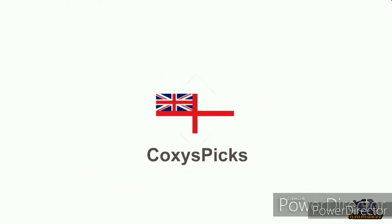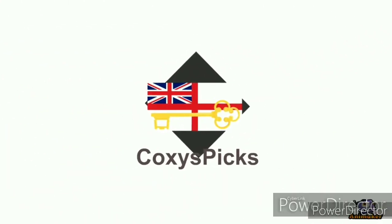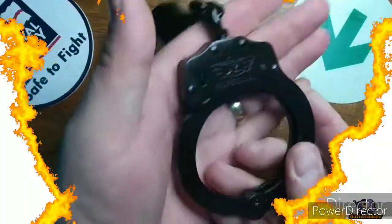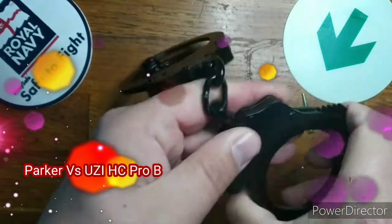Welcome to Coxie's Picks. If you like what you see, don't forget to subscribe. Enjoy. Welcome to Parker vs., Episode 45.